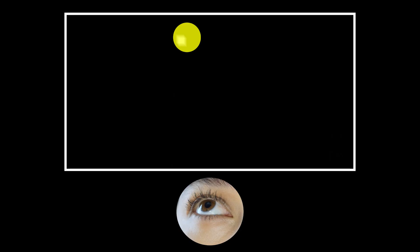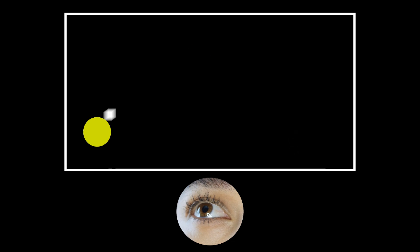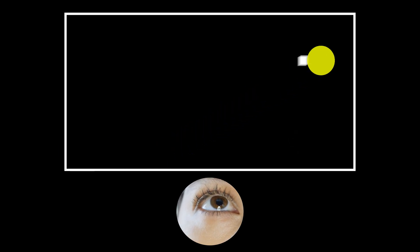With predictive saccades, our eyes move quickly to where the brain predicts an object will be, and then they stay put. This stability permits gathering further information about the fast object and updates our estimate of its trajectory. Our eyes then predictively jump again, and these saccade-fixate cycles repeat until our eyes have gathered enough information to make a decision.